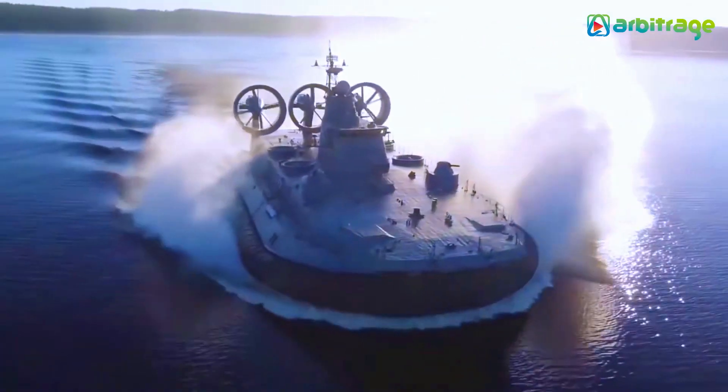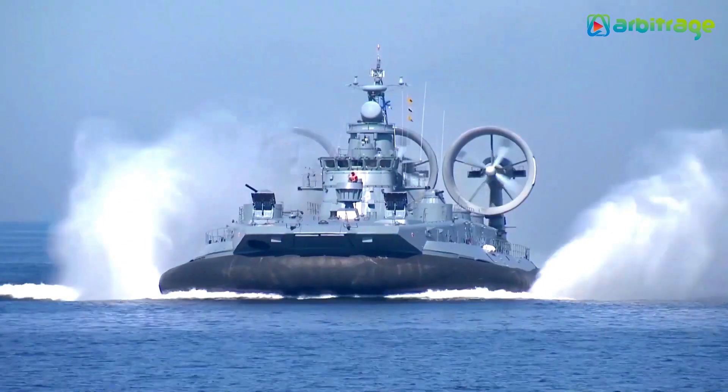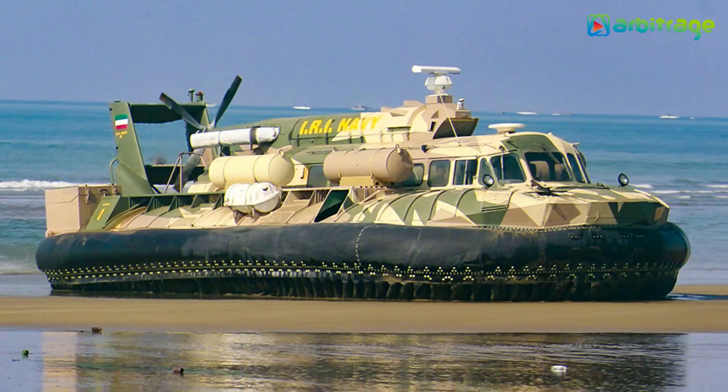The Zubr class is still seaworthy in up to sea state conditions, and the vessel's crew speed is 35 to 46 miles per hour. So there you have it — the top five largest hovercraft in the world.